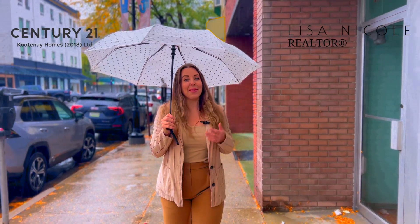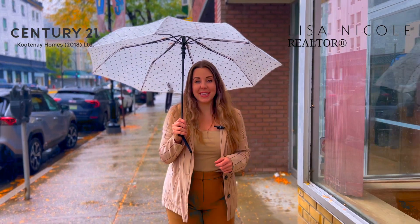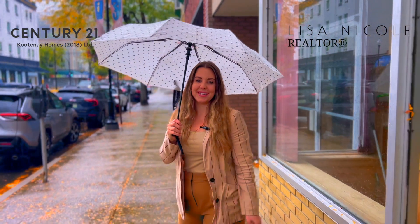Wow, it never really rains here quite this much. Nevertheless, I'd like to highlight my new listing for sale at 1318 Bay Ave in Trail, B.C.